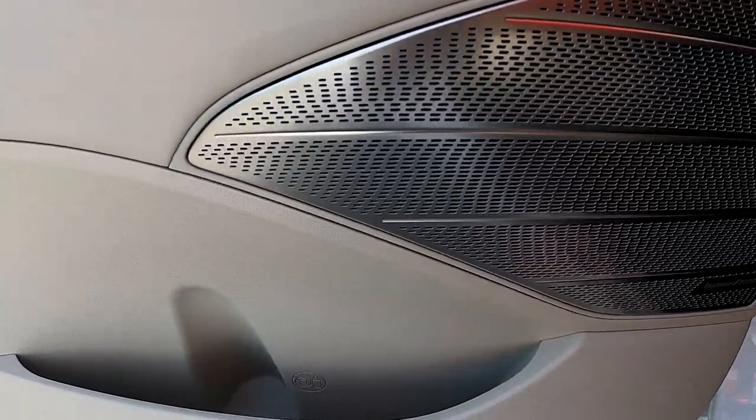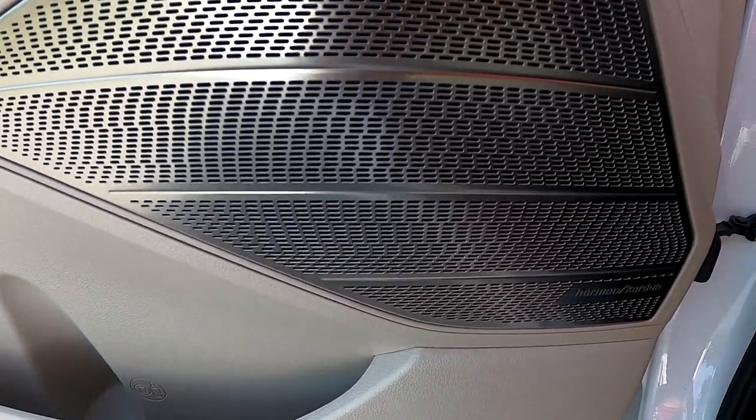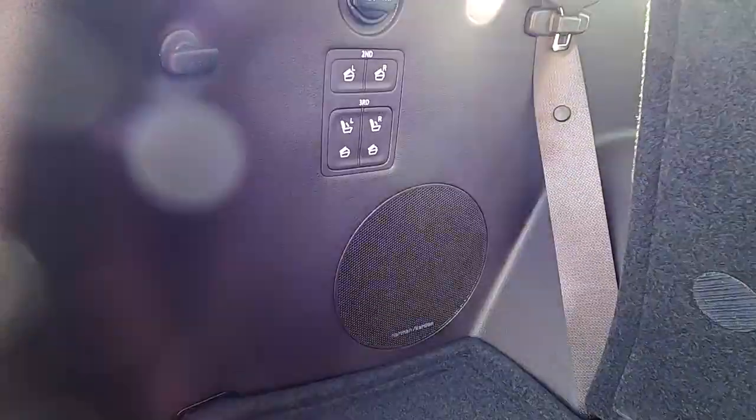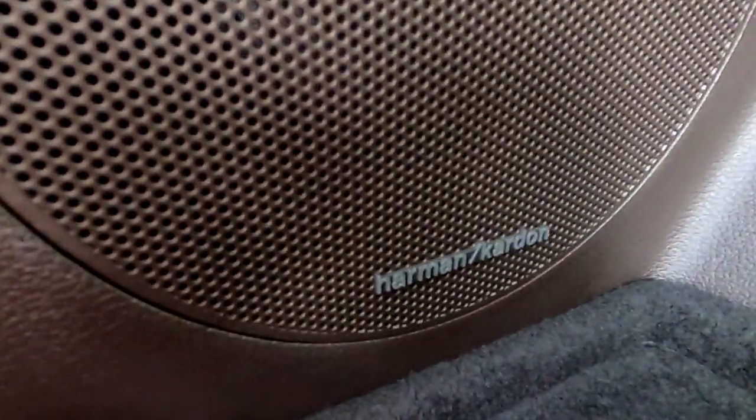The Harman Kardon sound system is absolutely amazing. With 12 speakers in the car, including the subwoofer in the back, you're going to love the sound. It also has a music technology called Quantum Logic Restoration, which converts digital music and smooths it out, amplifying its peaks and valleys so you can really get the most out of that sound system.